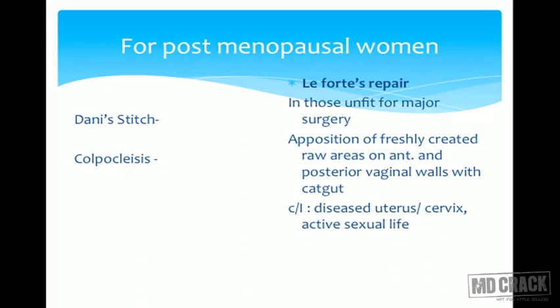For uterine suspension in postmenopausal or elderly patients, we prefer vaginal hysterectomy along with anteroposterior repair — anterior colporrhaphy for cystocele and posterior colpoperineorrhaphy. However, if the patient is too elderly, has a debilitating disease, or is unfit for major surgery, we can go for quicker surgeries like Le Fort's repair.